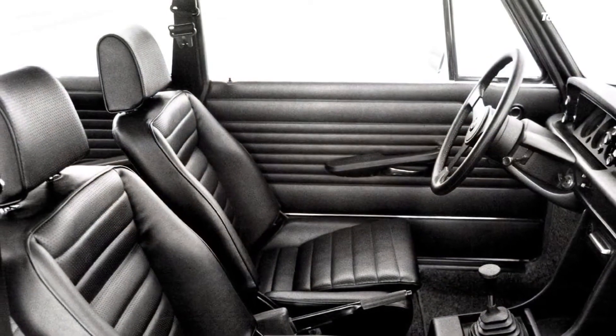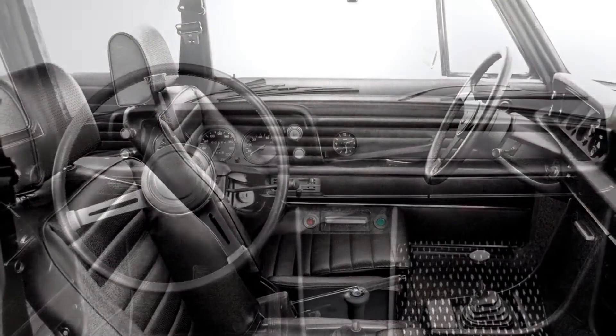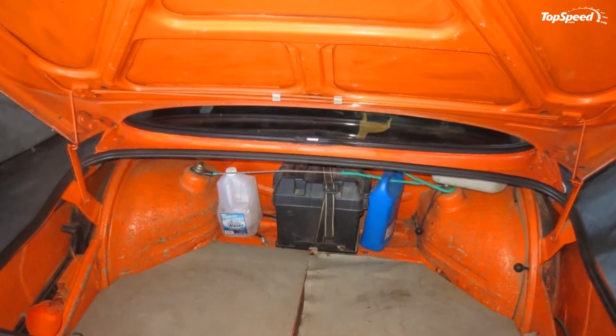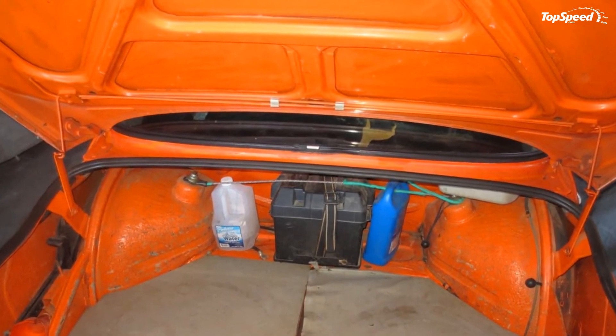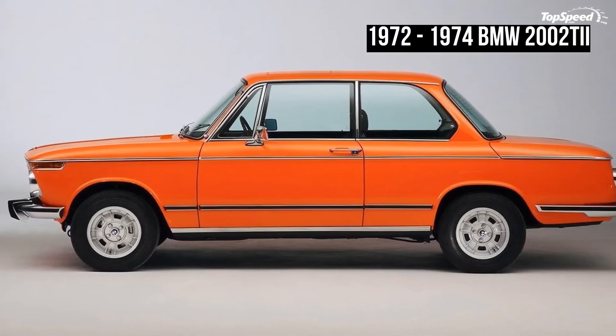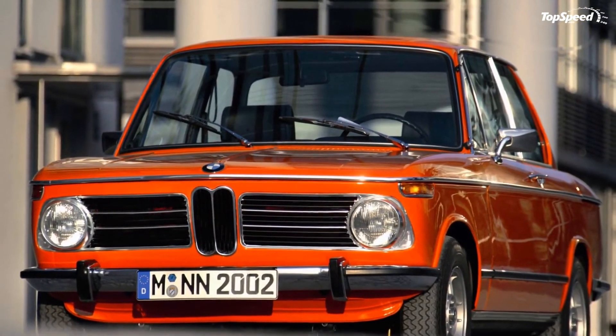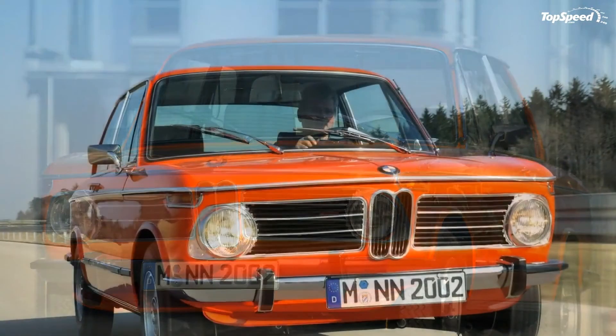A big back seat and trunk help the 2002 to be a good family car as well, with great ride quality and economy considering how well it can corner. Finding an original example is tough because many owners replaced or upgraded parts in the 1980s, and the 4-speed manual means the engine is busy at highway speeds. If you liked this video, please share your thoughts in the comments below and don't forget to hit the subscribe button.